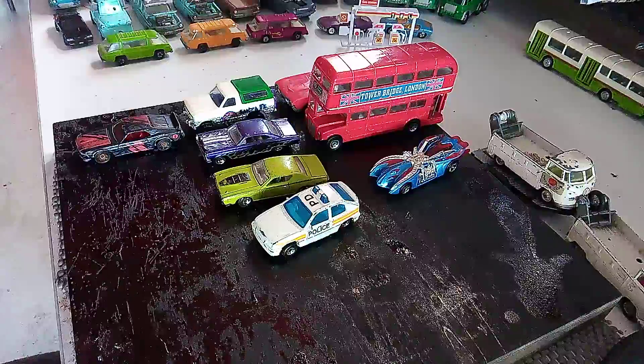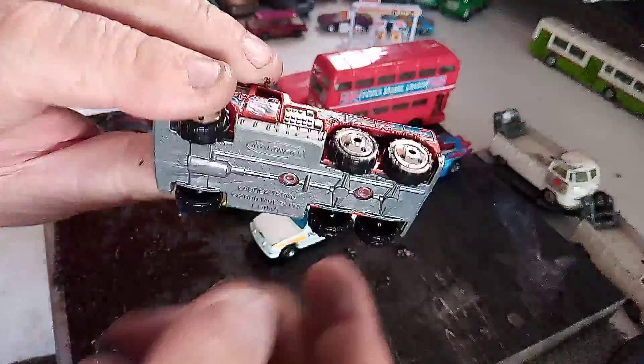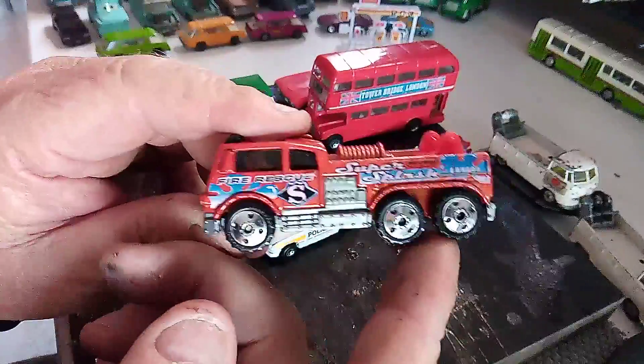And this again is a Matchbox — it's a ladder truck. It's a god awful truck, but I got it for the wheels.